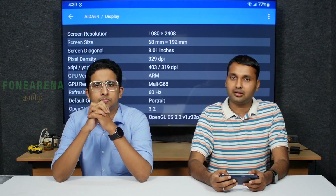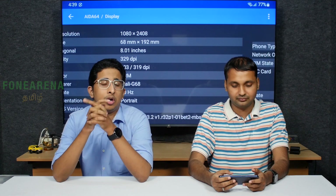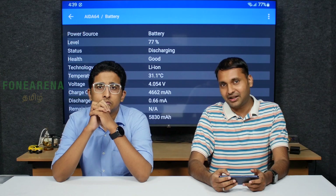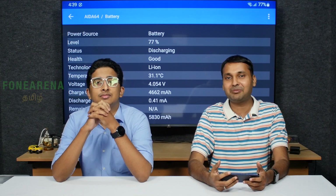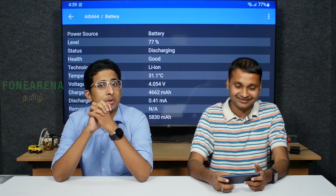It has a Mali-G68 GPU. It's a Full HD Plus AMOLED screen. It's got a 6,000 mAh battery with charging support.